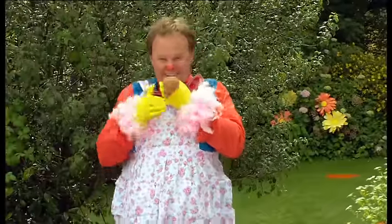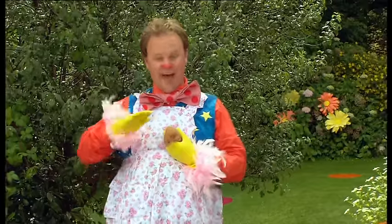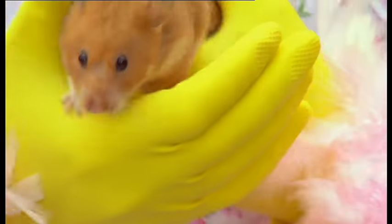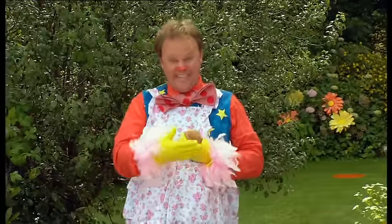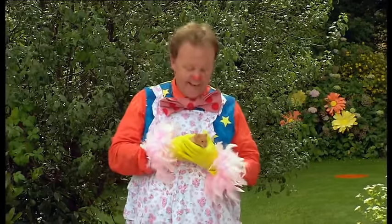Hello! We like your pet hamster. What's its name? This is Harry the Hamster! What are you going to do with Harry the Hamster today, Mr. Tumble? I'm going to clean out his cage! Is that an important job, Mr. Tumble? Yes!